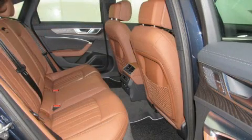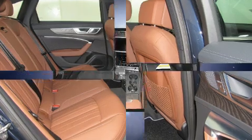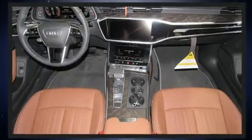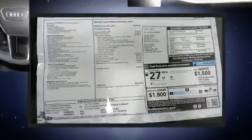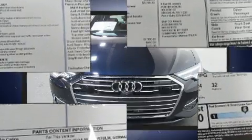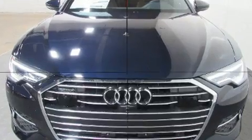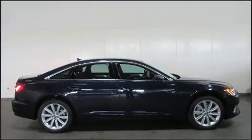Audi infused the interior with top-shelf amenities such as leather upholstery, delay-off headlights, a built-in garage door transmitter, turn signal indicator mirrors, and power front seats. For drivers who enjoy the natural environment, a power moonroof allows an infusion of fresh air.